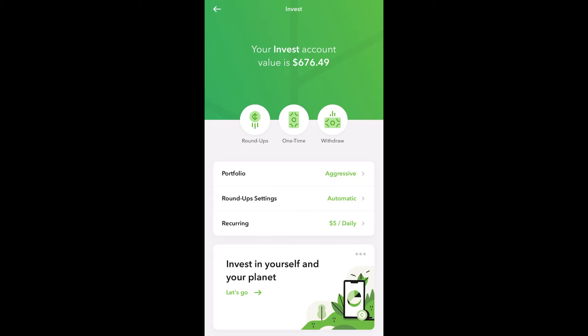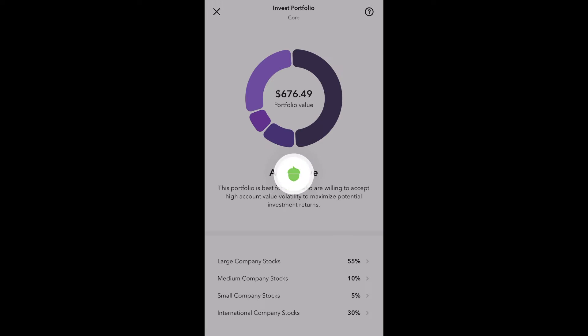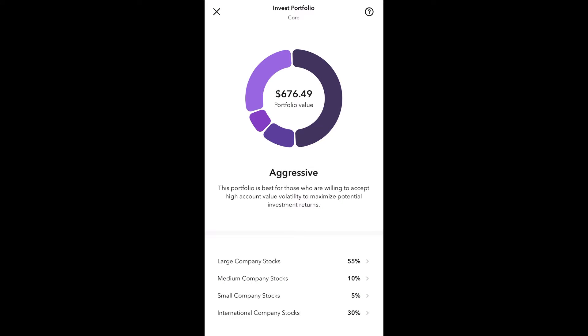I've invested $676.49 in my account with my portfolio set for Aggressive. Aggressive consists of 55% large company stocks, 10% medium company stocks, 5% small company stocks, and 30% international company stocks.